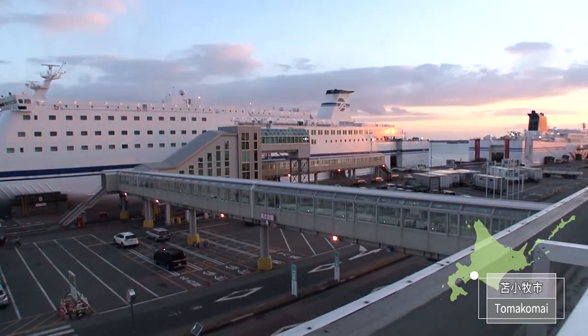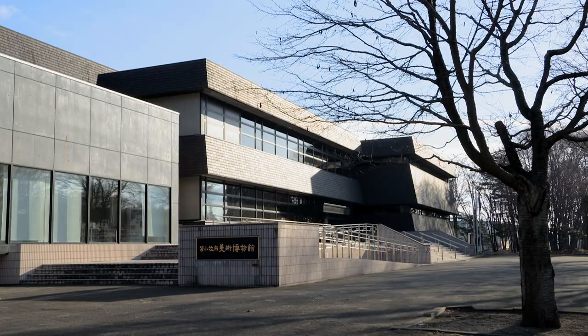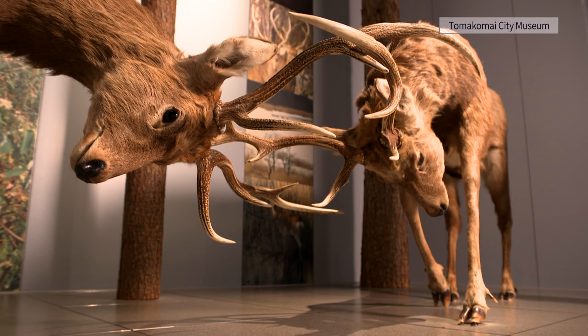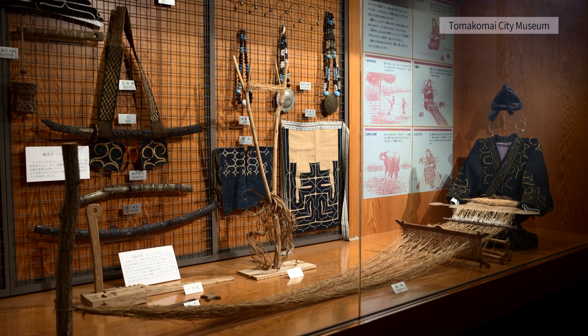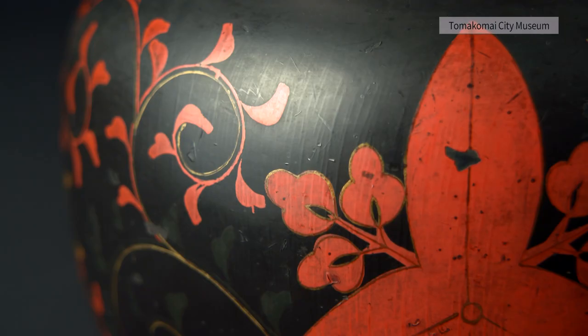Tomakomai is a leafy city with a port that represents Japan. Tomakomai City Museum is a complex facility which shows natural science and art. Also on display are historical materials such as earthenware excavated from the Topkop archaeological site, which was used by people from the Jomon period to the Ainu culture period. A lacquerware tool used for rituals was obtained through trade with wajin, so the depth of interaction with wajin can be seen.